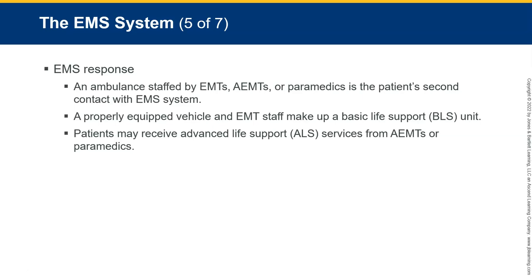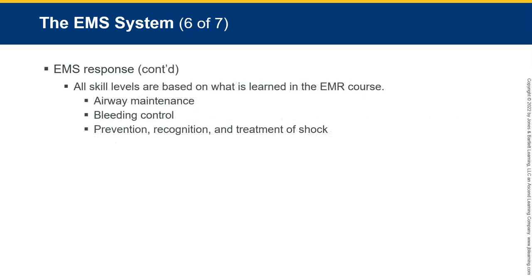Defibrillation may also be done by specially trained EMTs and EMRs. Paramedics are also trained to place special airway tubes. All skill levels are based on what is learned in the EMR course: airway maintenance, bleeding control, and prevention, recognition, and treatment of shock. You could also look at that last one as the circulatory system — notice the pattern: A, B, C. Circulation can be a problem because either the pump — the heart — is not working right, or there's not enough fluid — meaning blood — or the vessels are compromised.